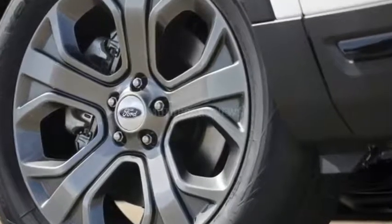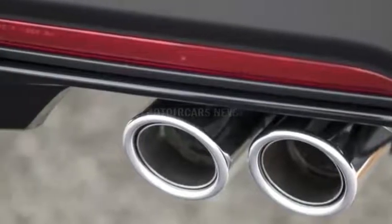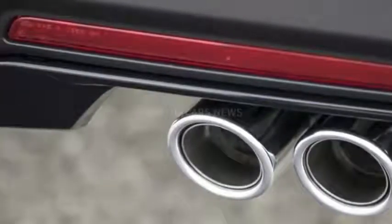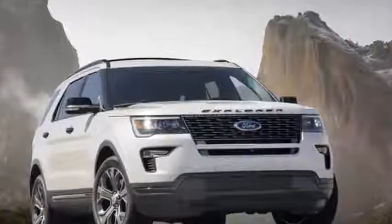the Blue Oval decided to keep things simple with some trim level changes, a new safety suite, and some fresh colors and wheel options. Oh yeah, and Sport and Platinum models get quad-tipped exhausts.